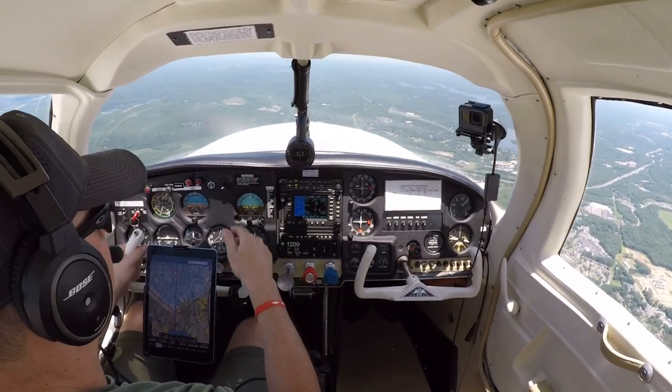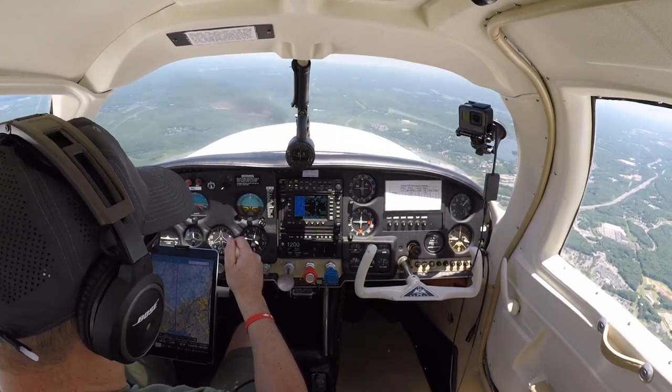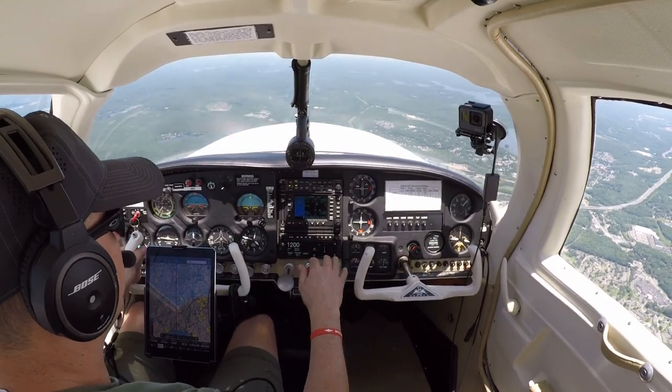I have it on the Garmin 480, and I also have it on my transponder. If I zoom out a little bit more I will see it - there they are.